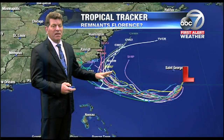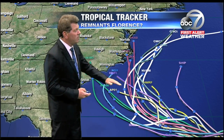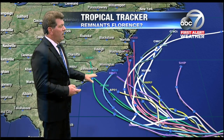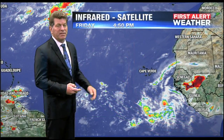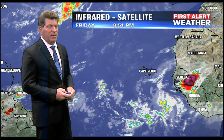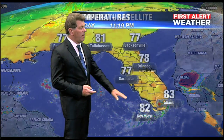This one is particularly interesting — it's almost the remnants of what we think was Florence. Most of the models bend it off before it reaches the Carolina coast, and we hope that happens. However, the US model takes it closer to the coast, so we'll watch that very closely next Wednesday and Thursday. It will be close, so we'll keep an eye on this one.